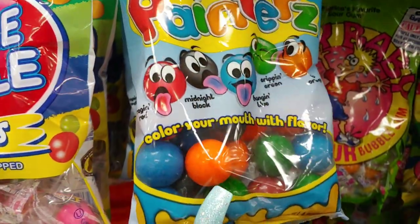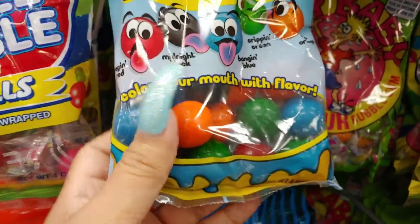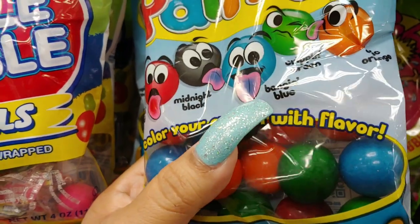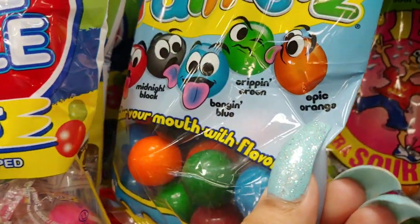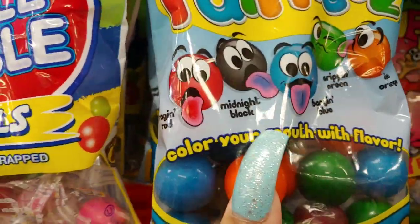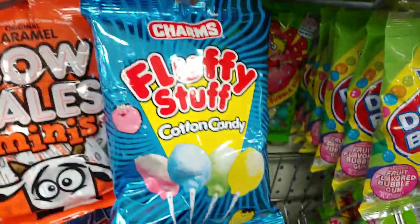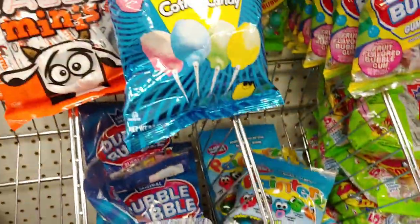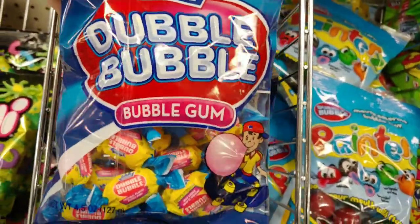They have the Double Bubble gumballs that are individually wrapped. My favorites are the berry berry with the cocktail pink and blue packaging. They have Painters gum — color your mouth with flavor. It's a good way to play a joke on somebody because their tongue turns that color. It has banging blue, griffin green, epic orange, midnight black, and raging red. And of course my favorite — cotton candy — I have to get one of those.